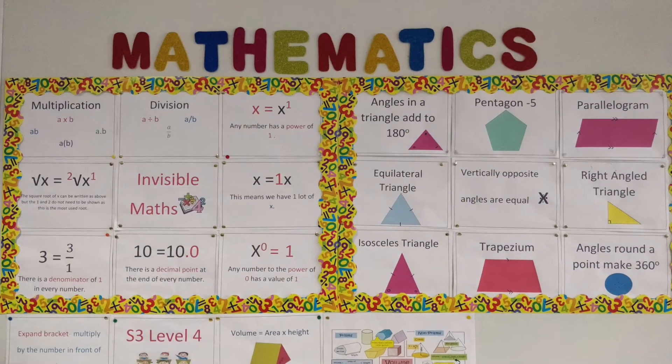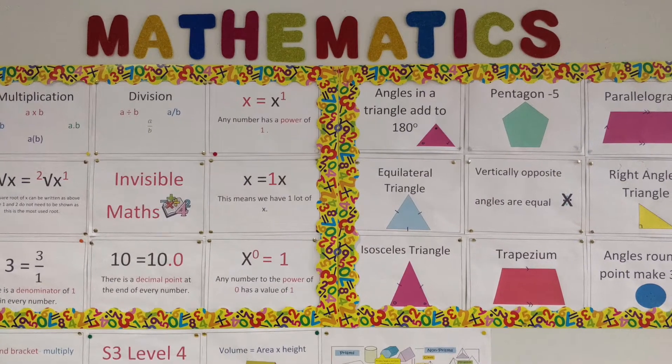Numeracy will focus on your numeracy skills like adding, subtracting, multiplying, dividing, fractions, percentages, all sorts of things. Also, maths classes you come as a tutor class, whereas numeracy will come as a practical set, so it will be much smaller.